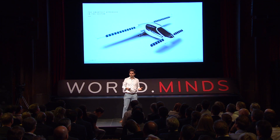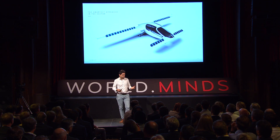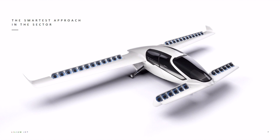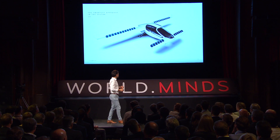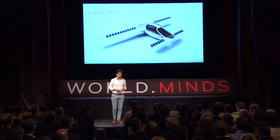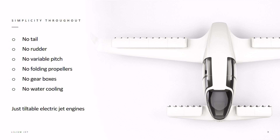Why does this airplane look the way it does? We have completely reinvented a new aircraft concept to serve specifically this purpose. There is a set of electric jet engines mounted on each wing, and these jet engines can tilt — that's really all the functions the plane has. We had two things in mind when we invented this architecture: the most important was safety, and the second was simplicity.